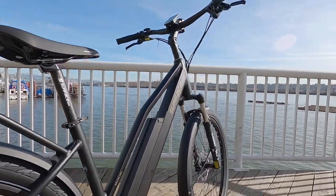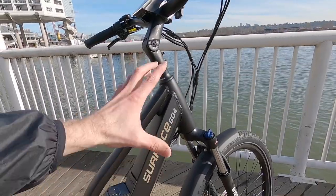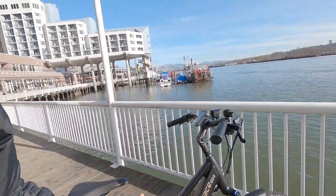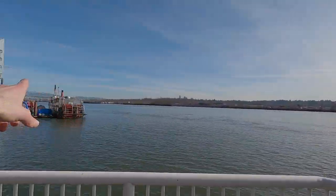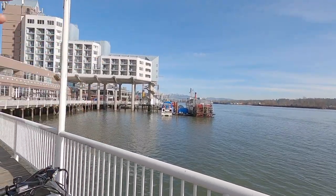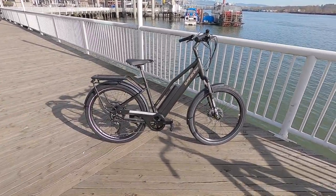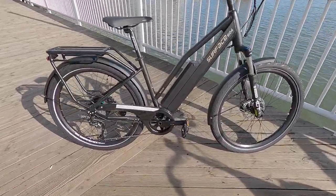The story behind Surface 604: in the greater Vancouver area of Canada, 604 is the area code. Surface 604 represents the sea, the ocean, and you can see snow-capped peaks way out there — there's forest, mountain biking. Their bikes have sort of a mountain-biking heritage, and they try to use higher-quality parts.